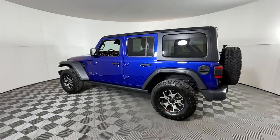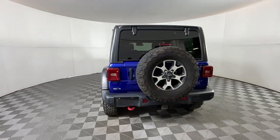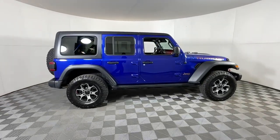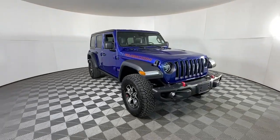Get acquainted with the 2020 Jeep Wrangler. With less than 70,000 miles on the odometer, this vehicle provides excellent value. Enjoy all the outdoor life has to offer in the Wrangler, the iconic open-air vehicle that inspires confidence on the road or on the trail.